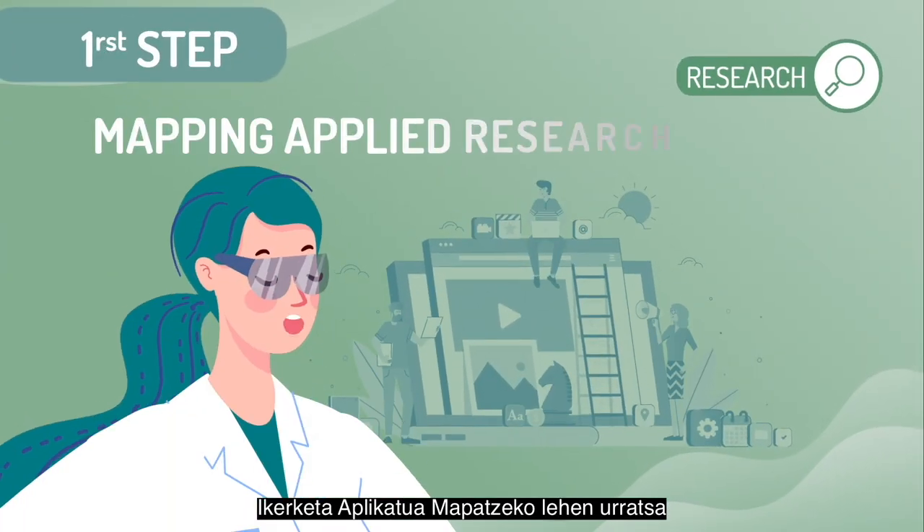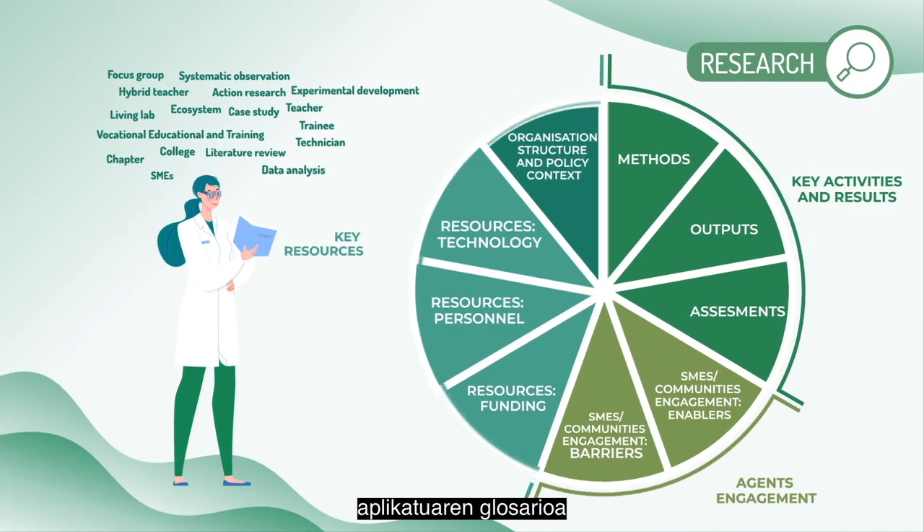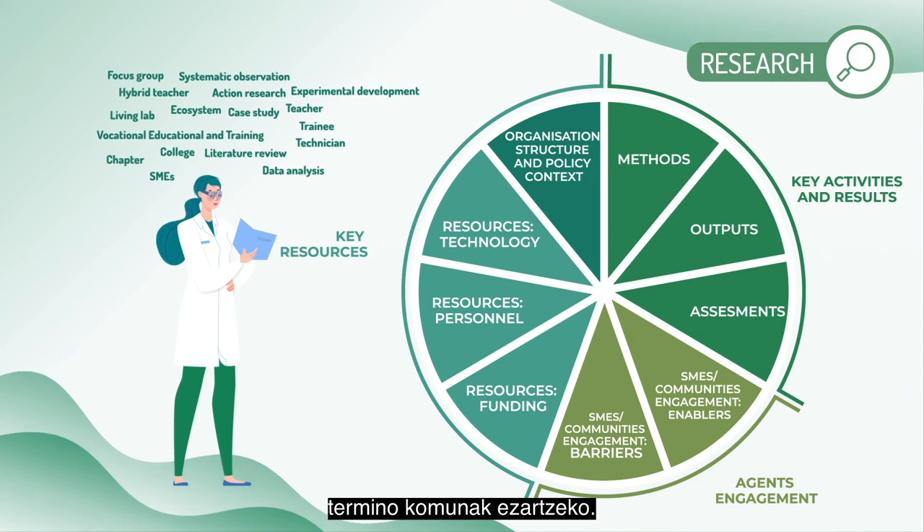The first step for the mapping of applied research has been to develop a glossary and a business model canvas of vocational education and training applied research to establish common terms.